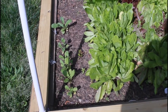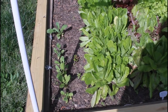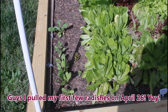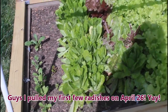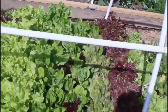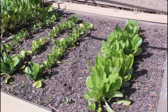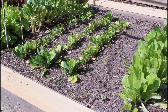Depending on when other things go in, they'll probably end up coming out, but I might have either some baby radishes or at least some radish leaves by the time I redo this bed for the summer garden. This taller piece here is lettuce, and the smaller plants in between — that is spinach.